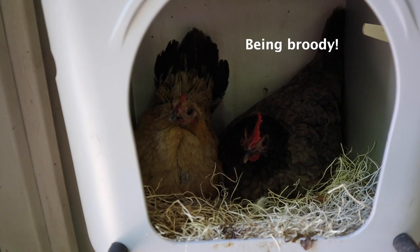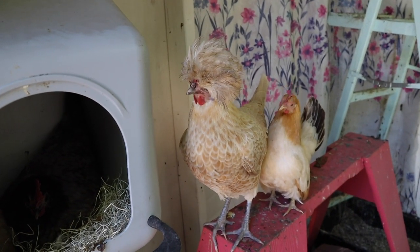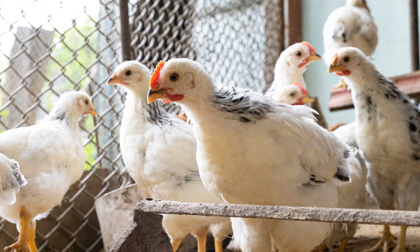Bored chickens or chickens that aren't getting the proper nutrition can sometimes start picking and eating their flock mates' feathers, which is considered a form of cannibalism in chickens — never what we want to deal with. It usually happens in young chickens, but it can start at any age, and it can be habit-forming if you don't deal with it right away.